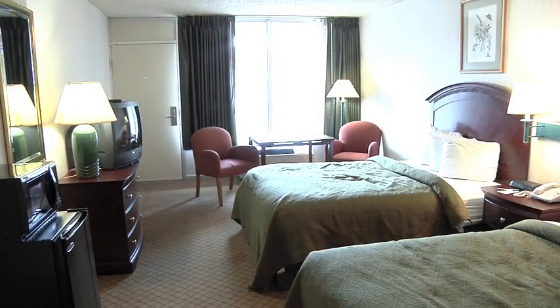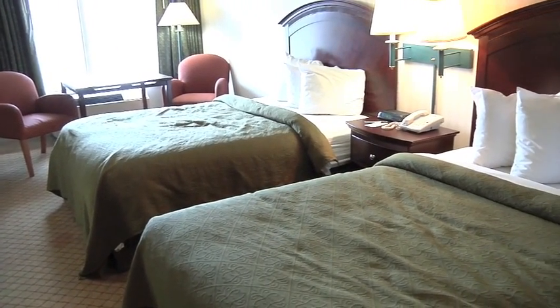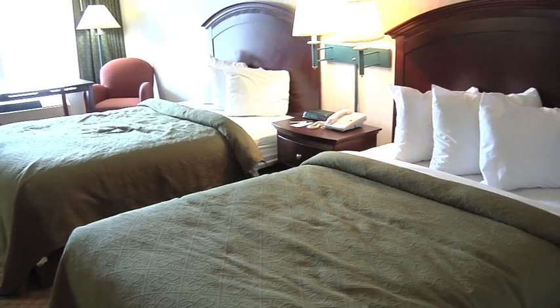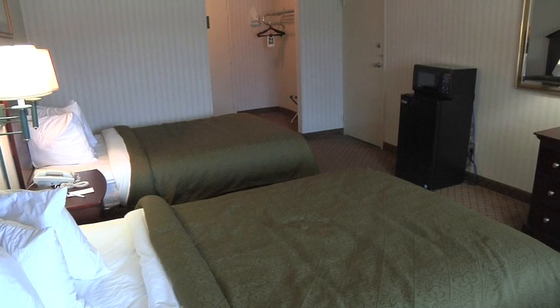The Quality Inn located on East Campus is used to house traditional first-year students, transfer students, and returning students. We currently lease space at the Quality Inn and will acquire the building in the fall of 2012.